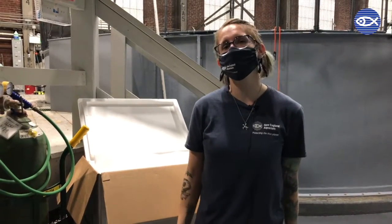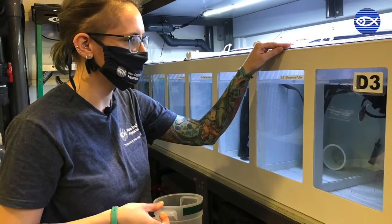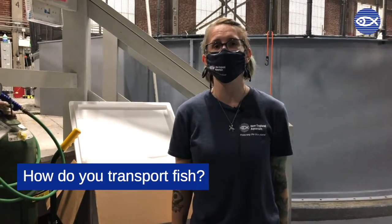Hi, I'm Morgan and I'm an aquarist at the Quincy Animal Care Center. Today we're here to talk about Quincy Questions. Our question today is: how do you transport fish?